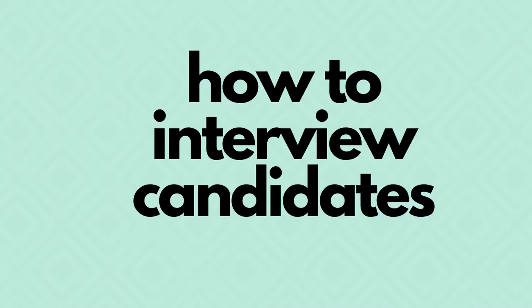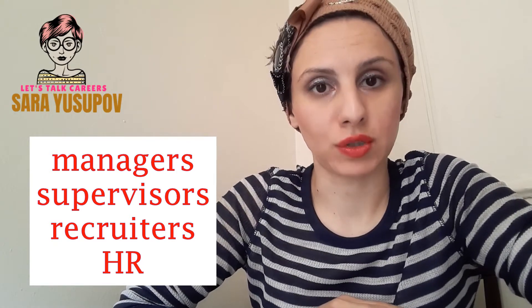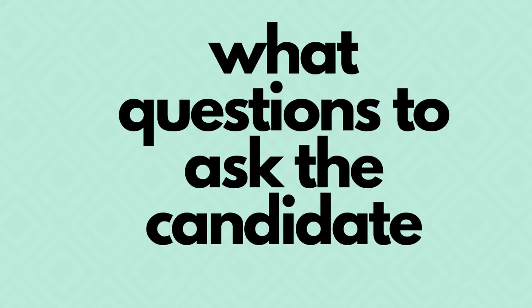Hello and welcome to 'Let's Talk Careers with Sarah.' Today's episode is about career advancement and how you can really grow in your career. Today I want to talk about how to interview a candidate. This video is for managers, supervisors, recruiters, and human resources — anyone who has a position that needs to be filled and is looking for a candidate with an interview scheduled.